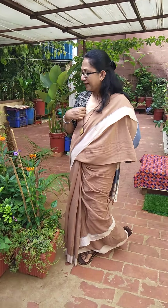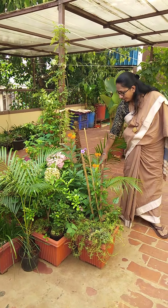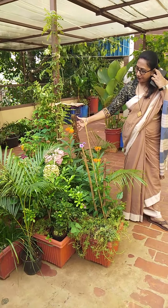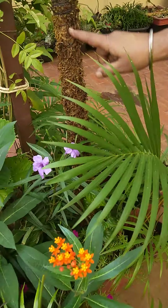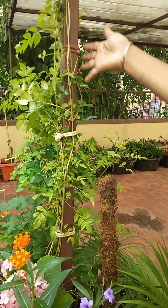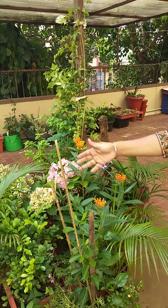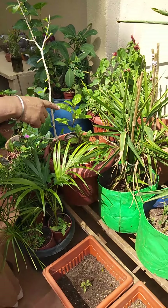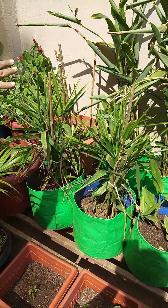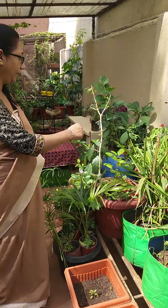Here I have kept plants which do not like too much sunlight. Here I have the beetle leaf also, and I have given a trellis support so it's taking support on that. Once it grows here I will put some more trellis so it can grow further. Same way you can grow money plant also. This section is my ginger, turmeric, arrowroot — because this section also gets very good sunlight, so it is growing really well, and they don't need me much.